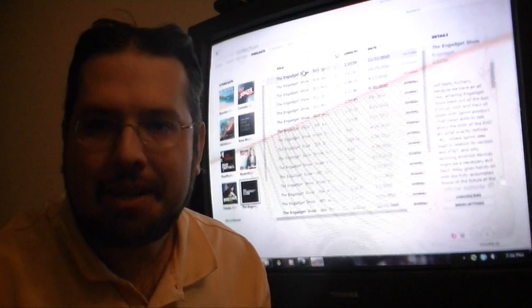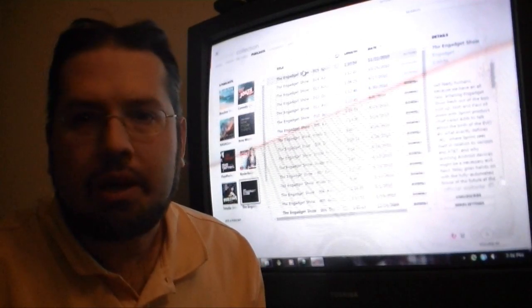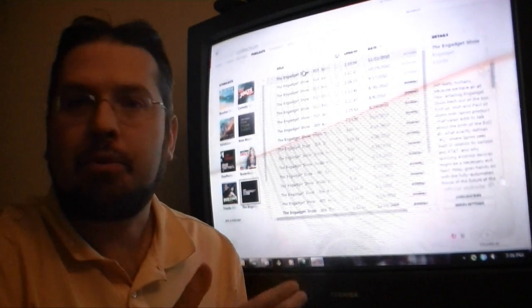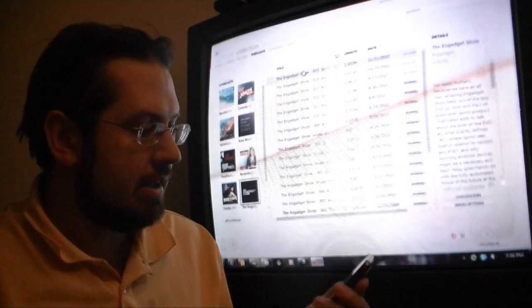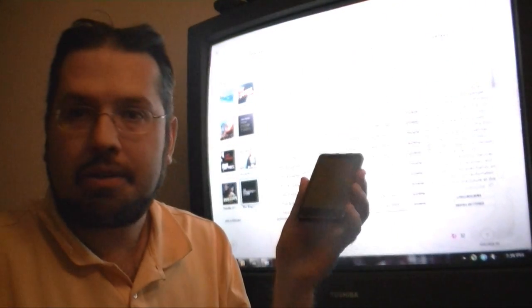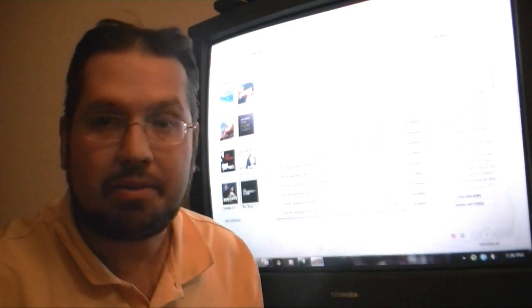Hey guys, this is Adam Lane with Pocketnow.com and I'm going to show you how you can start watching a video podcast or any kind of movie on your TV and then stop it and finish it up on a Windows phone. It's going to sync time codes. Let's check it out.